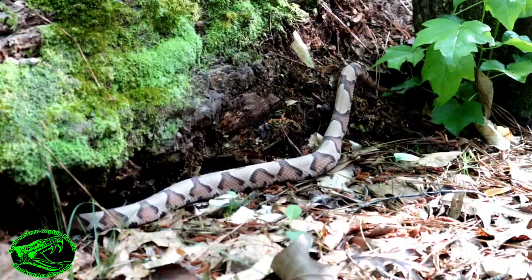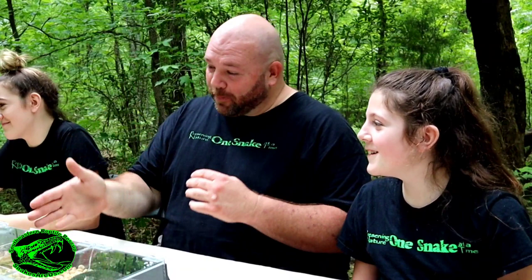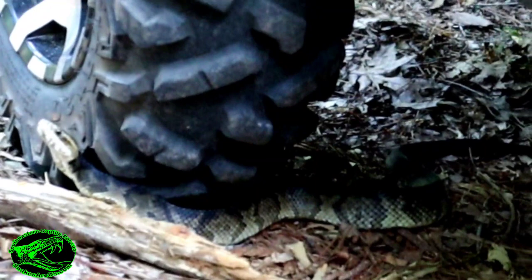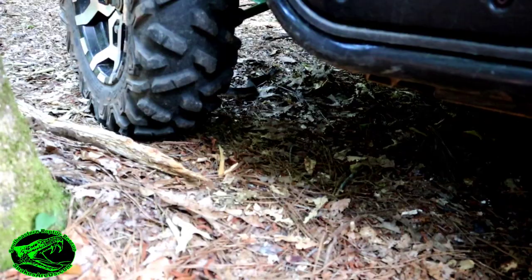Did you mention that copperheads are venomous? No, I didn't mention that fact. Cottonmouths are venomous too. Yes, copperheads and cottonmouths are both venomous — they can be very dangerous. That's why when we encounter these snakes, I don't want you handling them because they can hurt you really bad. These are venomous snakes — you should never handle or interact with them in any way. Fortunately, these are not aggressive snakes, and the only thing they want from us is just to be left alone.